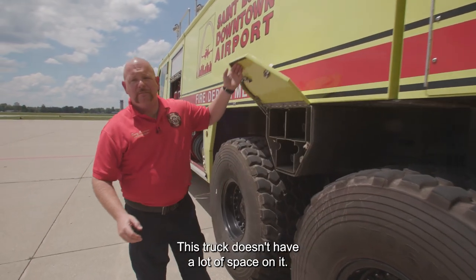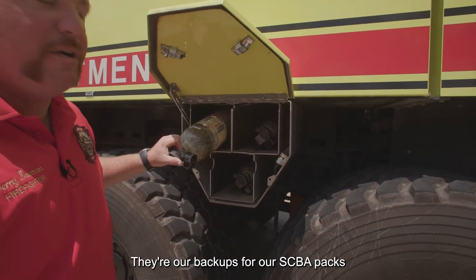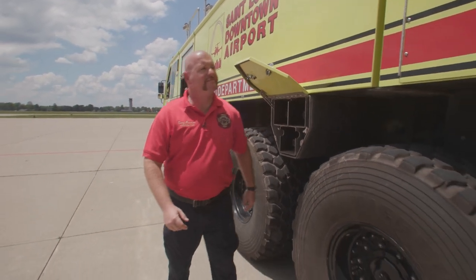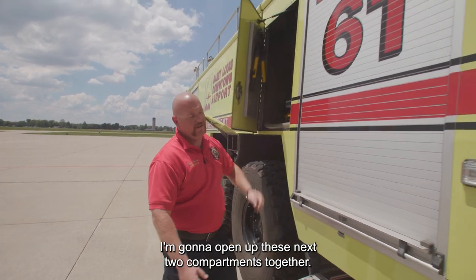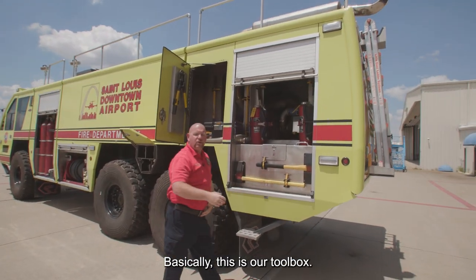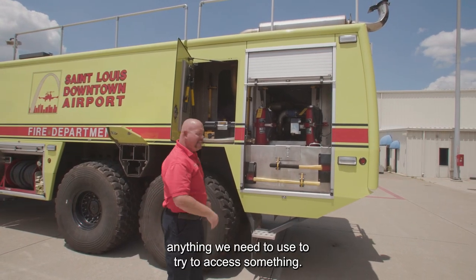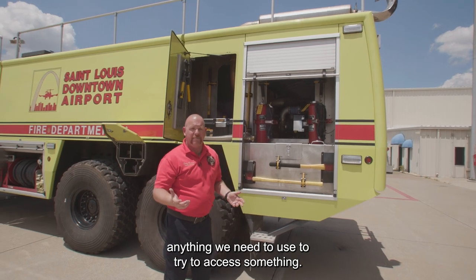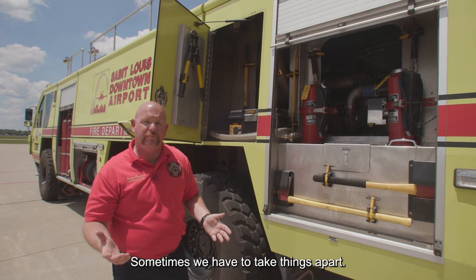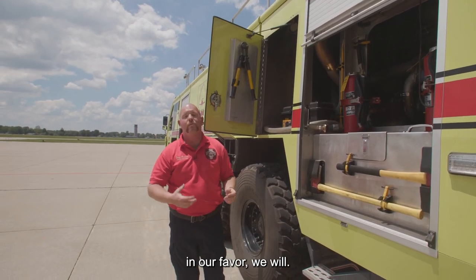This truck doesn't have a lot of space, so even between our tires we use storage. These are our SCBA cylinders — our backups for our SCBA packs are actually in our seats. Basically this is our toolbox with everything from axes to pry bars to sledgehammers to bolt cutters — anything we need to try to access something. We actually have a toolbox with sockets too. Sometimes we have to take things apart; we try not to damage things if we can disassemble it and make it work in our favor.